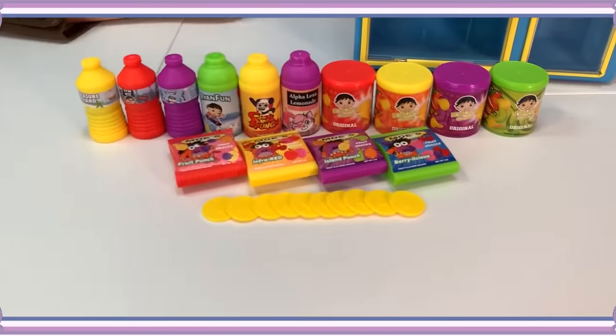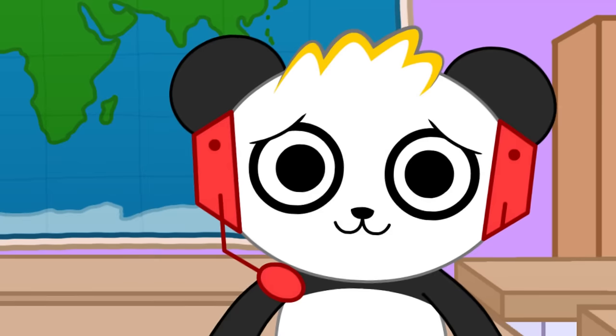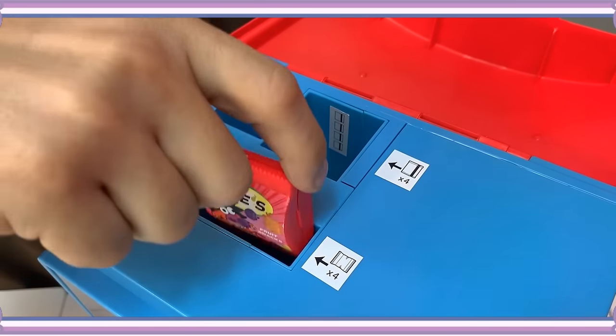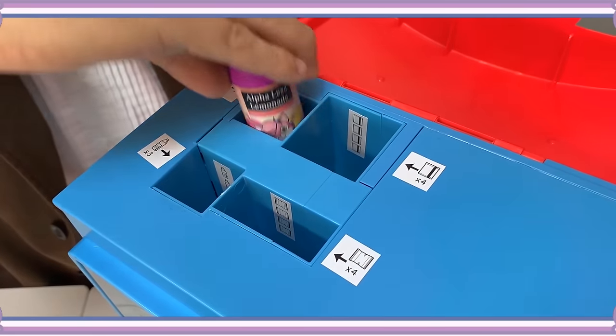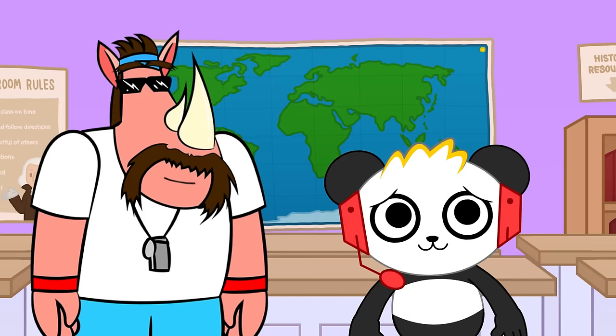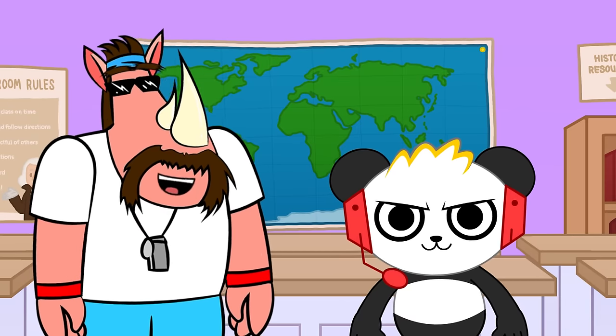How does it work? First, let's load up the snacks and prizes in the machine. Combo Panda, Alpha Lemonade, Ryan Fun, and Moe's Berrylicious Fruit Snacks. All stocked up and ready to go. Look at all them awesome snacks and prizes.